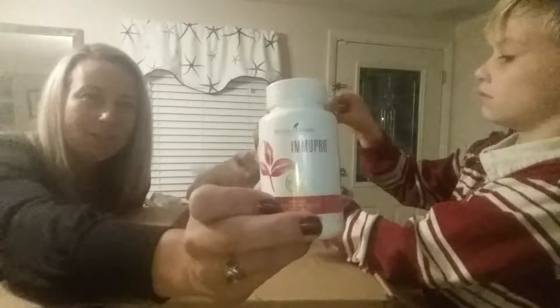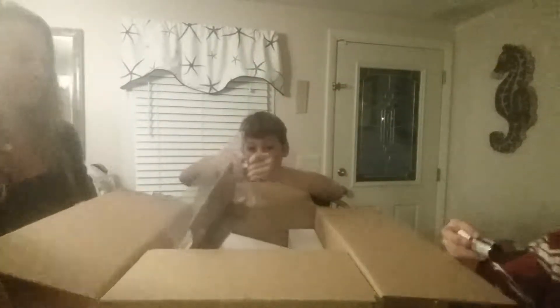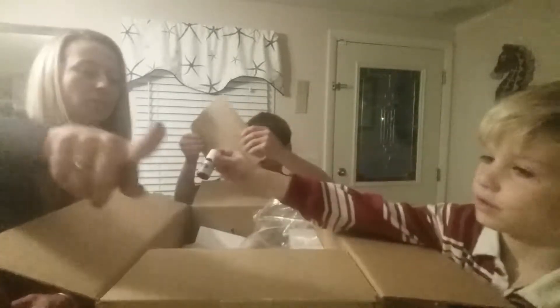Immupro is another supplement that we added to our order this month. Alright, Owen, what do you have? Can you hold it up and show everyone?